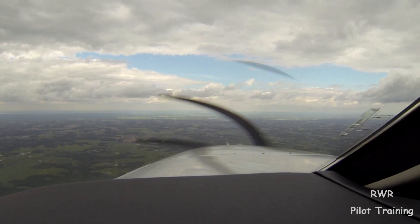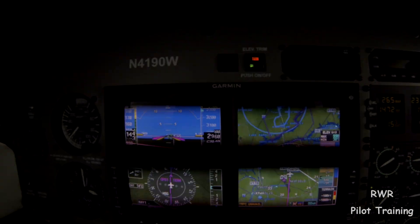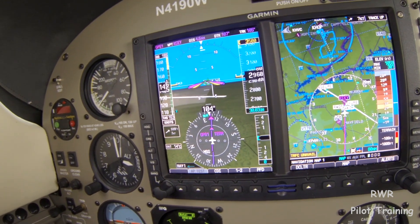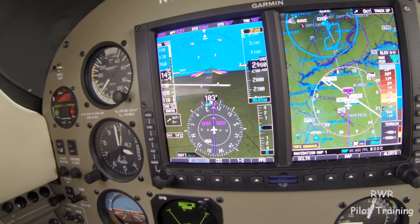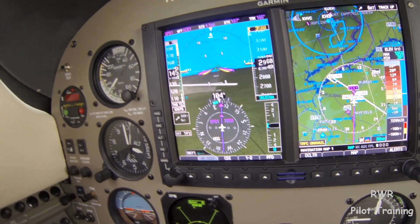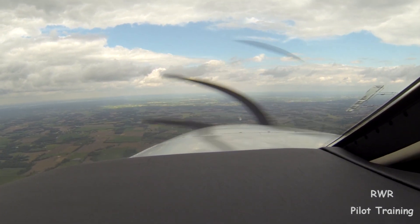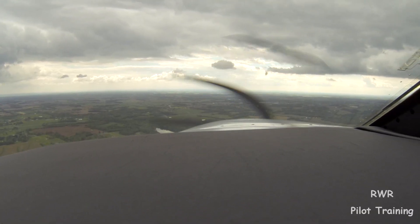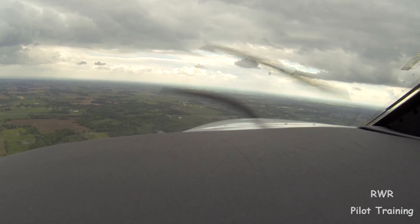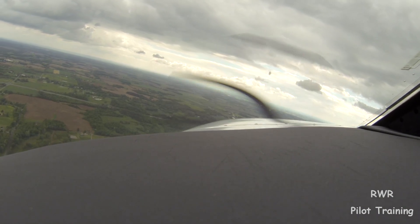We're five miles out and I believe I have the field in sight, so I'm going to start making my calls. I'll call cardinal direction first: 'Murray traffic, Malibu 4190 Whiskey, five to the west, we'll yield to the pattern, plan for a left base, runway five, Murray.' See if that produces any vitriol on the radio — a lot of people want you on the 45. Then: 'Murray traffic, on final runway five, Murray.' And: 'Murray traffic, Malibu 4190 Whiskey is wide left, on base runway five, now downwind to base, Murray.'